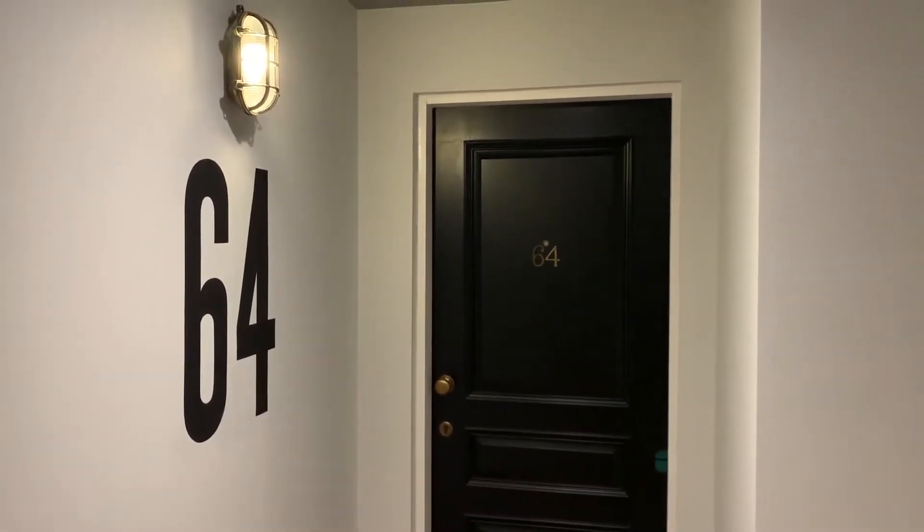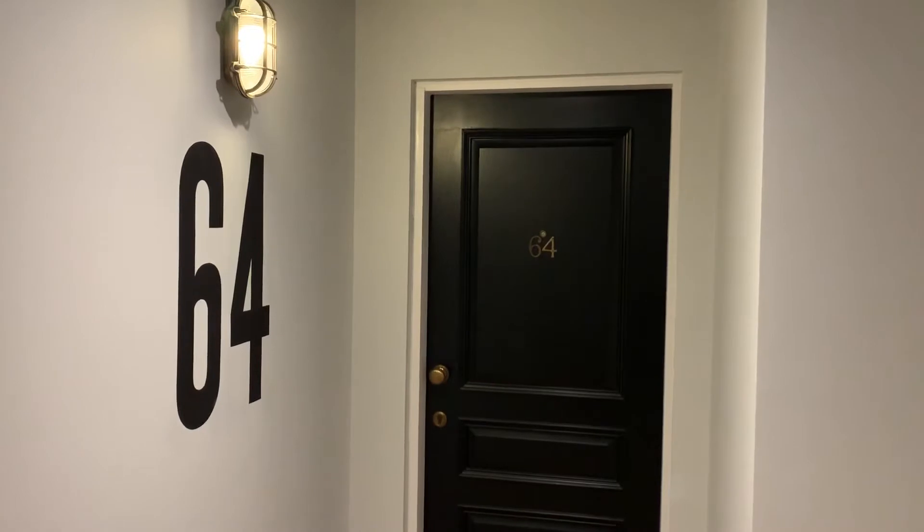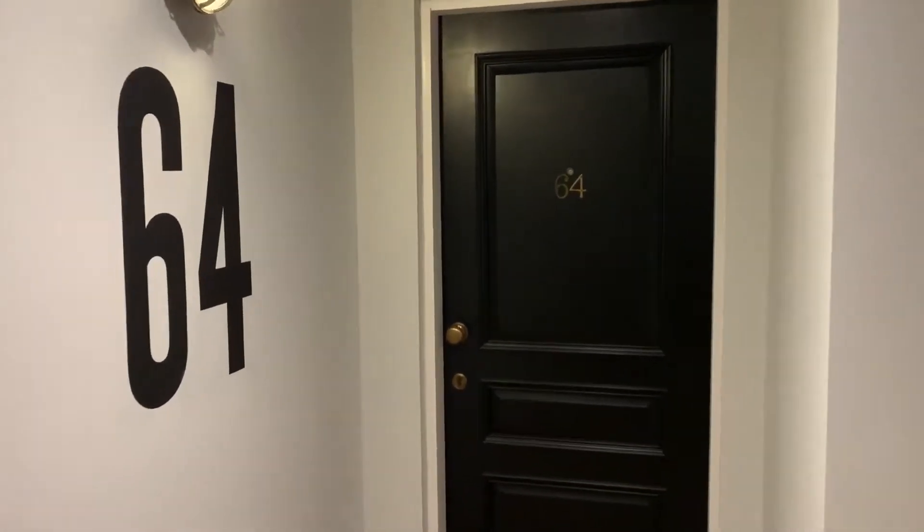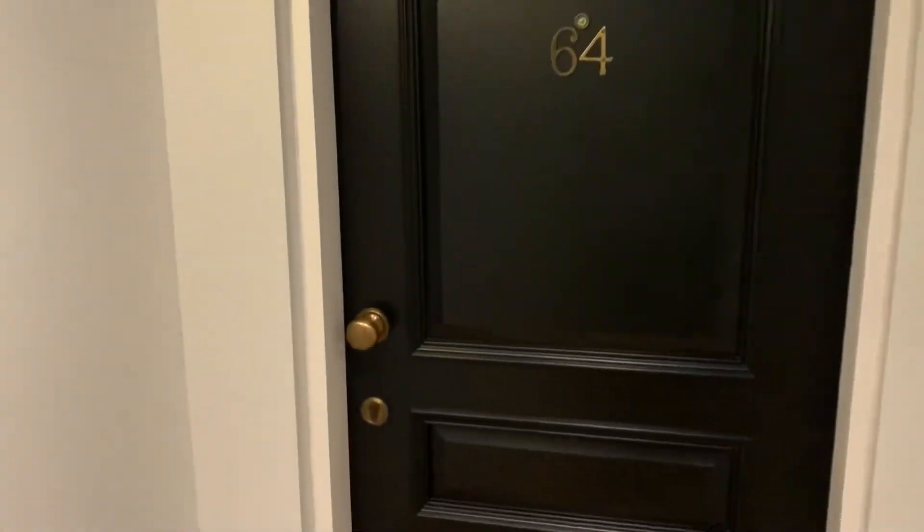At Poptie, doing the video on 64 The Mill in Loughborough, located on the fourth floor of The Mill.